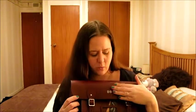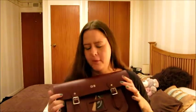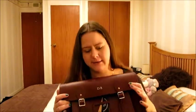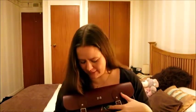I can fit my essentials in — purse, keys, wallet — all that kind of thing, without it being too big. I'm not a massive fan of big bags. I just thought this would be perfect and it's really perfect. I'm really pleased.